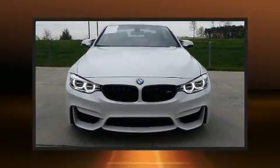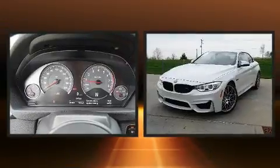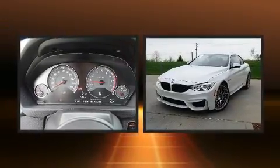Discerning drivers will appreciate the 2017 BMW M4. This two-door, four-passenger convertible just recently passed the 20,000 mile mark.